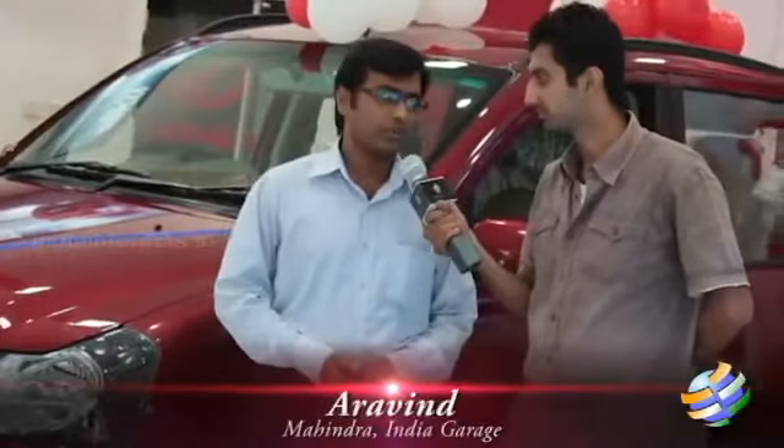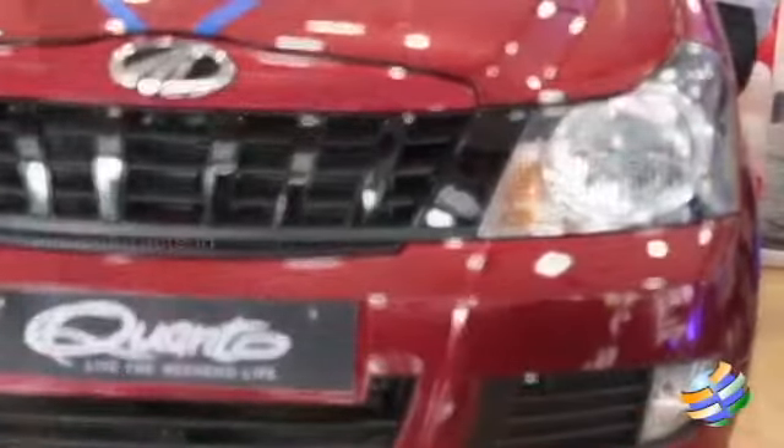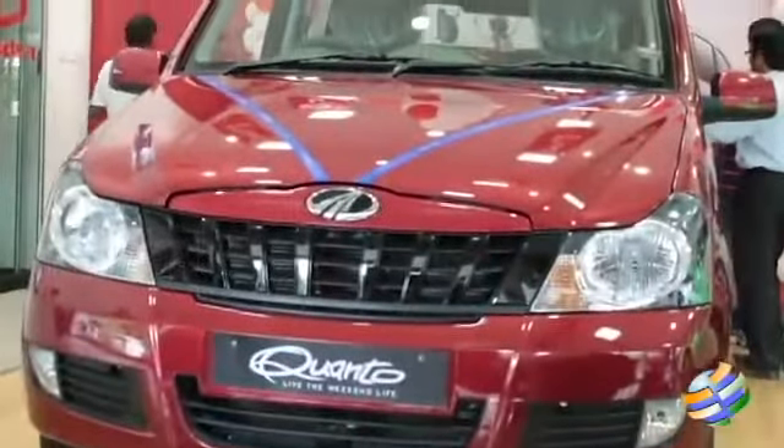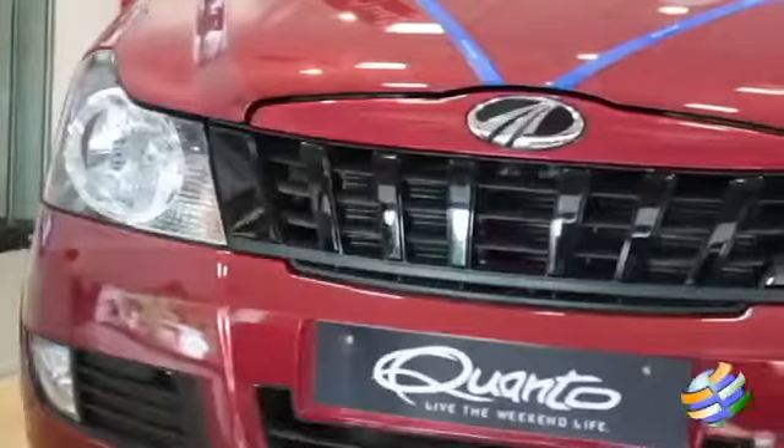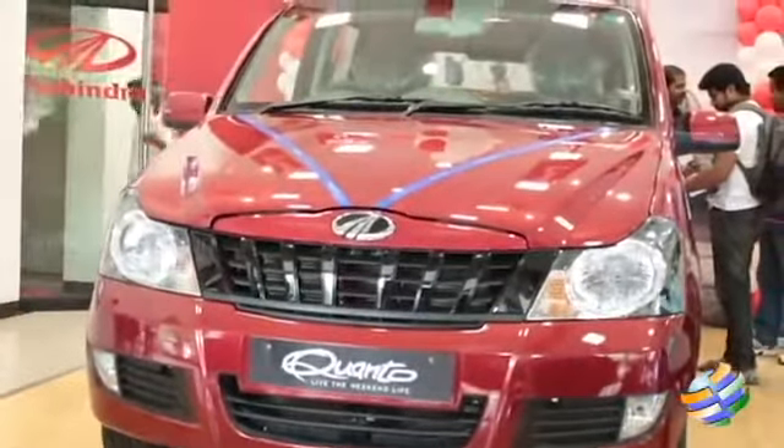It's a new product which has been launched recently in the market. We call it the Quanto, which is called a compact SUV. This vehicle has around a 1.5 litre engine which comes with 100bhp and a good power of 240Nm torque. Apart from that it has a good ground clearance of 180mm. Like all SUV vehicles it also has good ground clearance, and apart from this we have around 4 variants. The prices — the basic model on road comes from 7 lakhs and the top end comes from 8.8 lakhs.